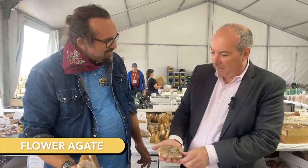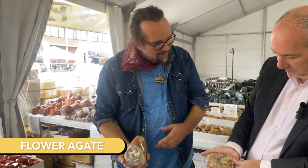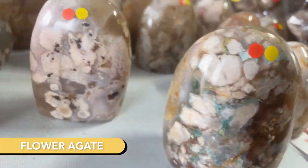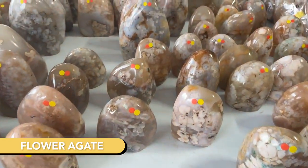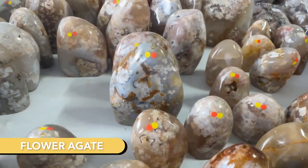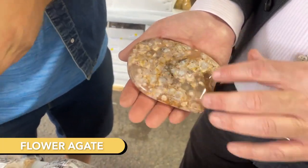Flower agate. I think I can guess how the name came about, but tell me a little about this stone. Sure, so it's a plume agate found fairly recently in Madagascar within the last five years or so. What you can see ranges in color from pinks to peaches, and you're getting these tiny dots all the way to things that look like flower bursts. They definitely look like flowers.